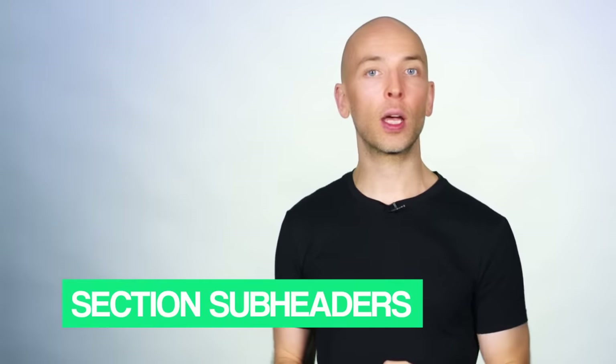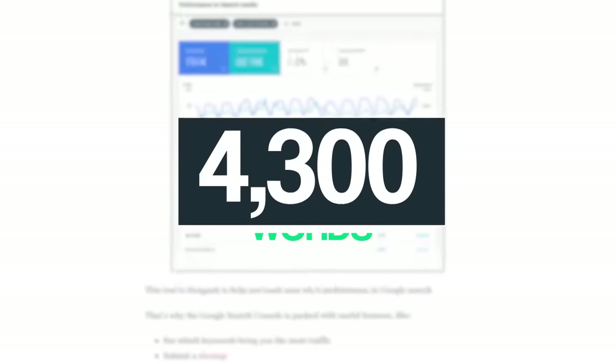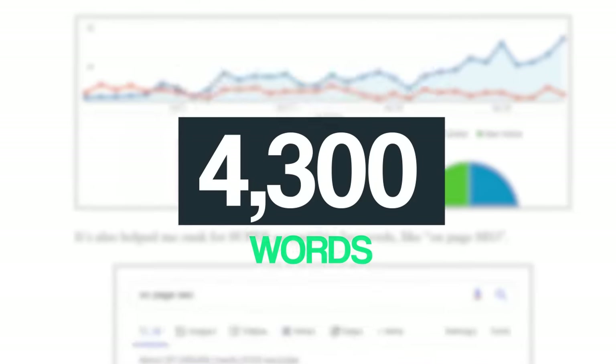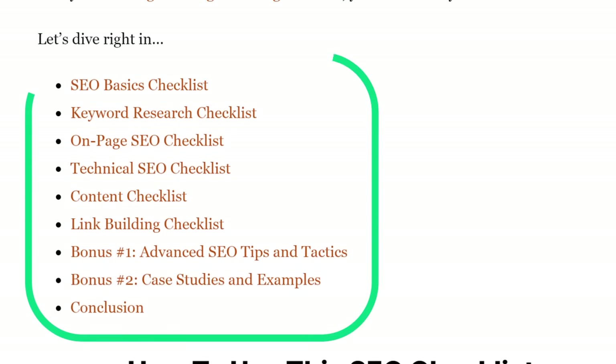That said, there are proven strategies you can use to make your content 10 times better. For example, one technique that's working really well for me right now is using lots of section subheaders. Subheaders are great because they break your content up into easy-to-read chunks, which is super important if you publish a lot of long-form content. For example, one post on my blog is 4,300 words, so I broke up the content into little chunks using dozens of subheaders.